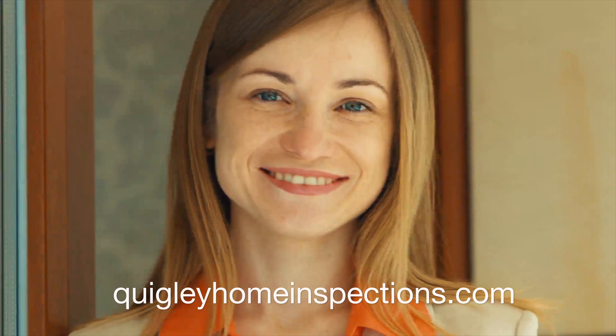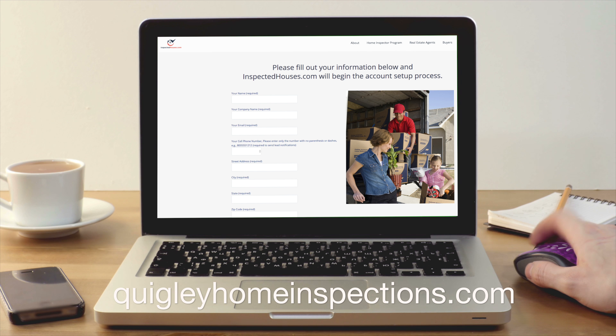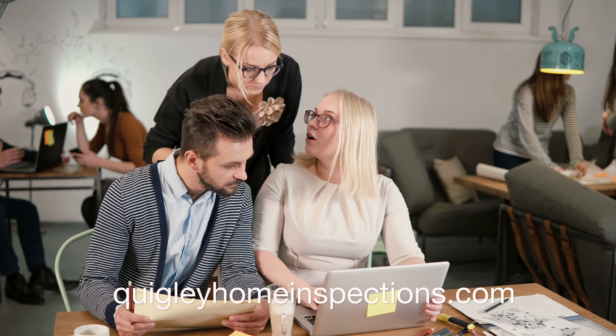The InspectedHouses.com system captures leads for the listing agent via lead capture signs, forms which are filled out on the website, and the sold inspection reports.